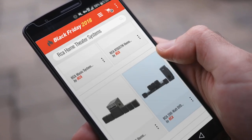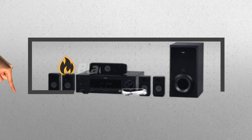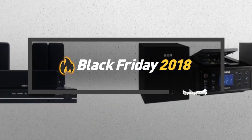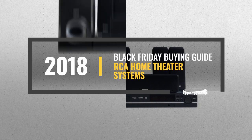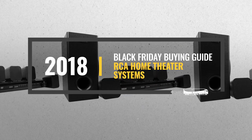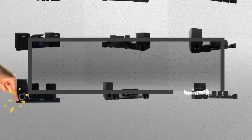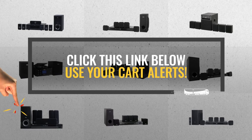Looking for home theater systems to buy on Black Friday? Luckily, we are here to help. Here are the best selling models you should consider. And the best part? We will send you a specific alert when one of these products is on a Black Friday sale. All you need to do is click this link below, and we will do the rest.